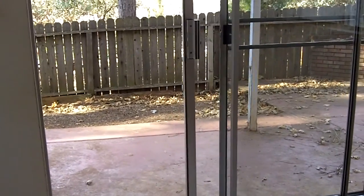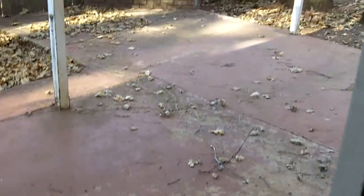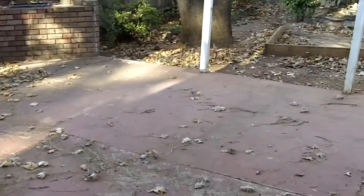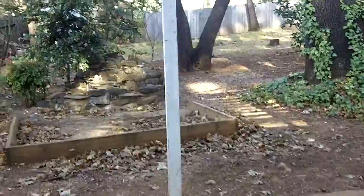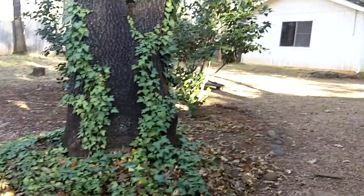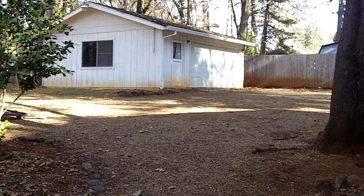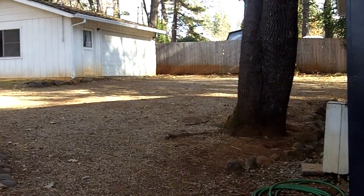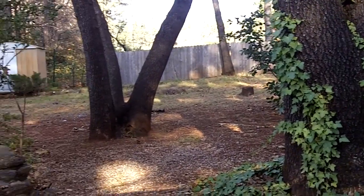As we head out the slider off the dining area, we go outside onto a little cement slab patio area, which would be great for barbecuing in the summertime. This takes us out into a very large backyard. And a little bit better shot of the detached garage there. And that's the home on Nelson.